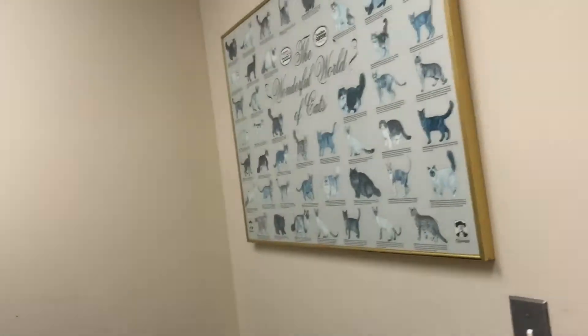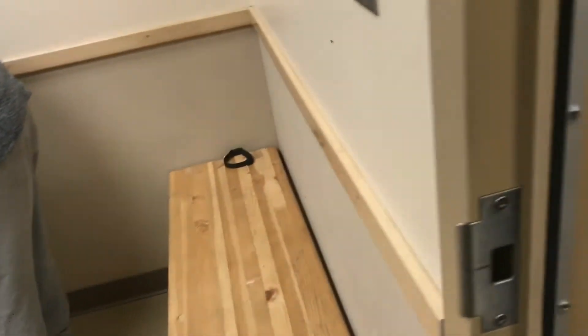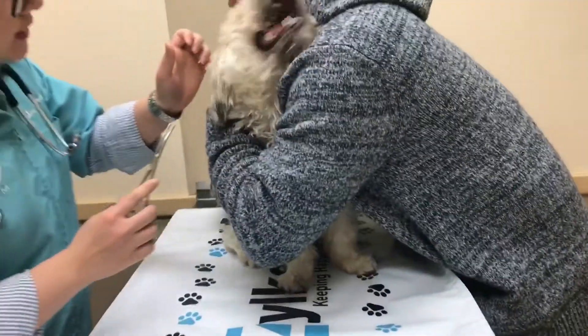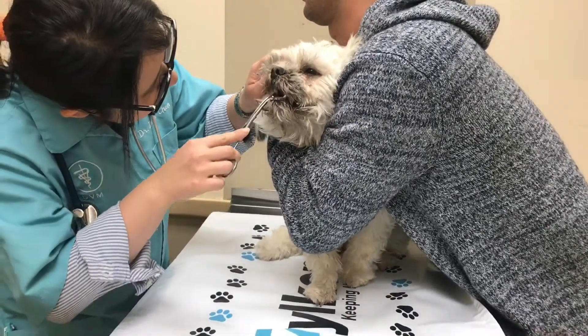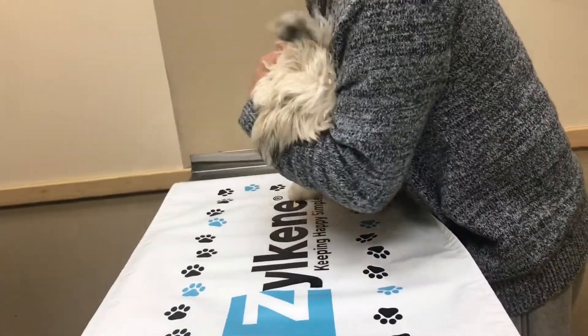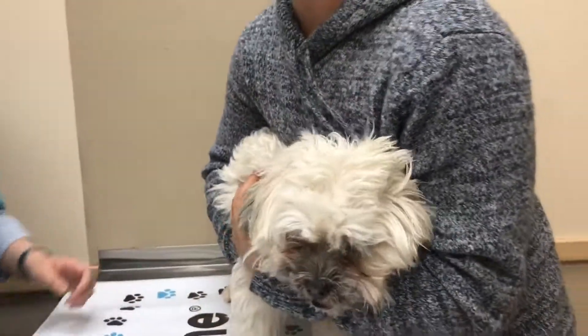We are at the vet right now. I can see it — he's trying to get it out. I don't think we can; it looks like it's stuck. It cups on the tooth.